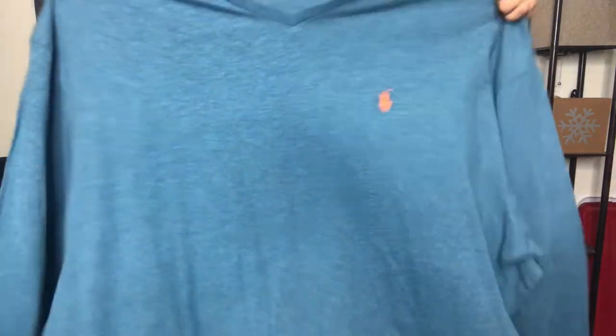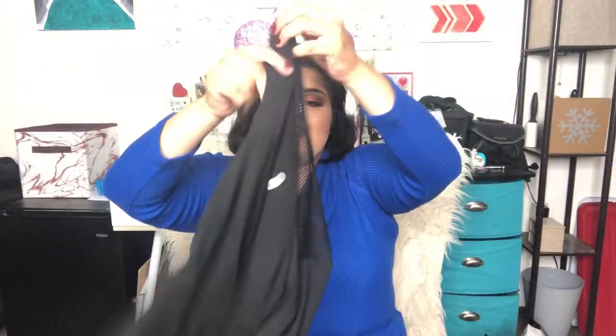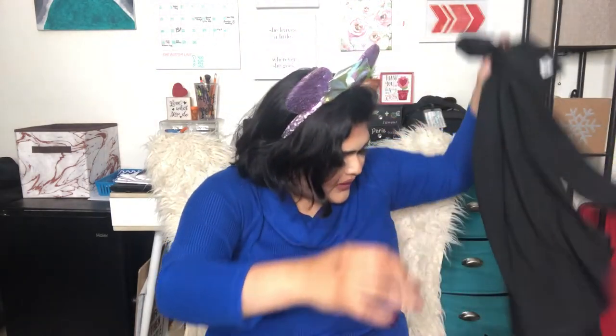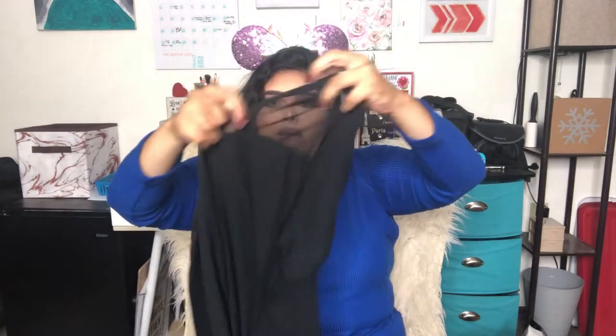Then I got this long sleeve Ralph Lauren Polo shirt — I want to crop it into a cropped long sleeve. They didn't have two of them or I would have kept one regular and cropped the other, but I'm taking the risk and cropping this one. I also got a plain black long sleeve workout shirt with a cute see-through back from RBX Active, and another short-sleeve workout shirt from Nine West that also has a little see-through back.